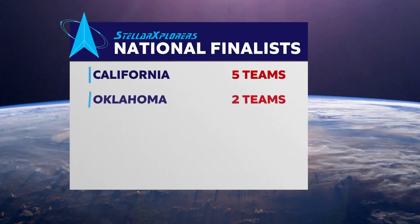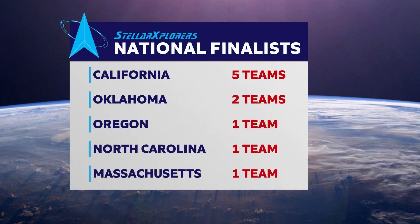Of the ten teams that made the finals, five hail from California, two from the Sooner State, and one each from Oregon, North Carolina, and Massachusetts.